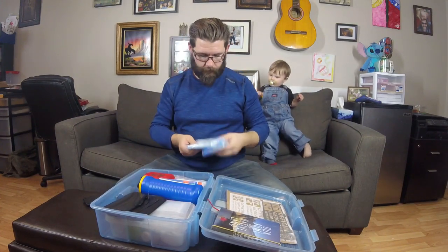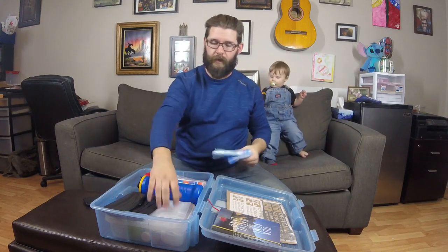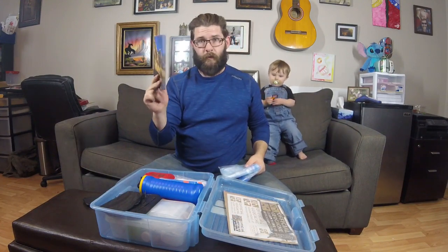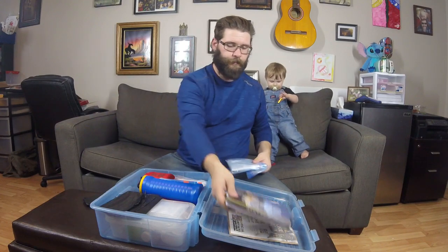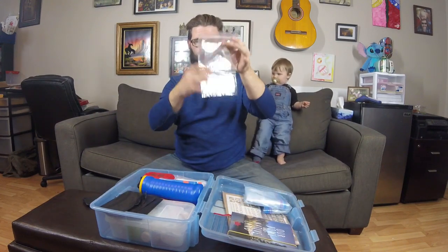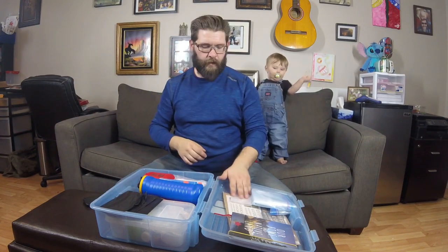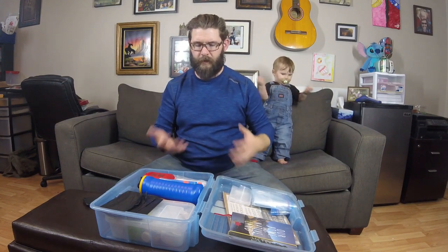Next we have Ziploc bags — a large Ziploc bag filled with other large-sized Ziploc bags. If somebody has a notepad as a logbook, it will fit in one of these bags. Then we have a smaller Ziploc bag with even smaller Ziploc bags for the nano and micro logs, and also if we find smaller swag items like necklaces and stuff, we'll put them in there.